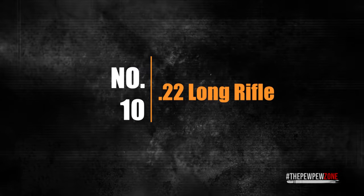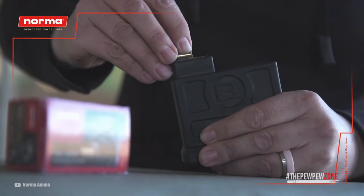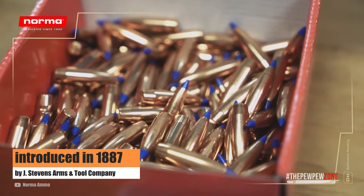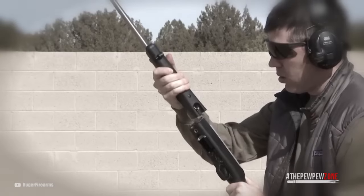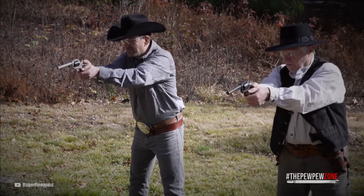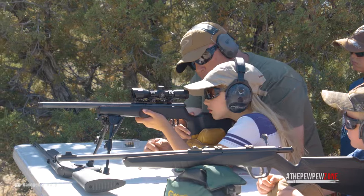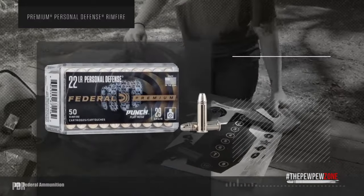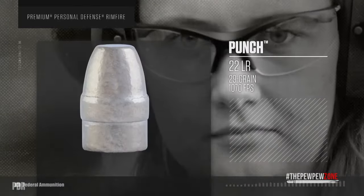Number 10: .22 Long Rifle. The .22 Long Rifle, also known as the .22LR, is a rimfire cartridge that was introduced in the United States in 1887 by American firearms manufacturer J. Stevens Arms and Tool Company. It quickly became popular among small game hunters and target shooters. In the years following its introduction, the .22LR was adopted by a number of firearm manufacturers and was used in a wide variety of firearms, including bolt-action rifles, semi-automatic rifles, and revolvers. With its small size and low recoil, the .22LR became popular among beginners, and its accuracy and affordability made it a favorite among competitive target shooters. During the early 20th century, the .22LR became widely used in Olympic target shooting competitions, and it remains a popular choice for competitive shooters to this day.